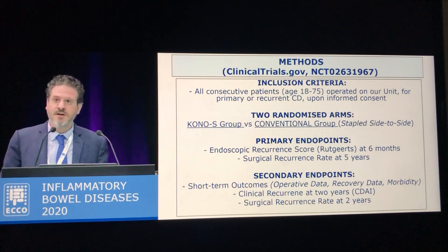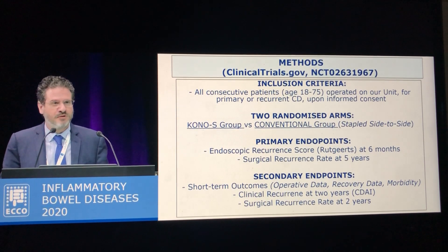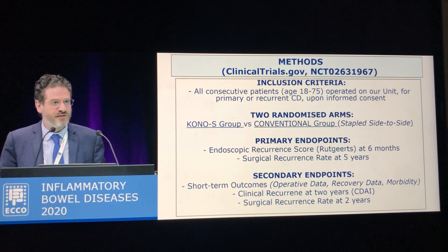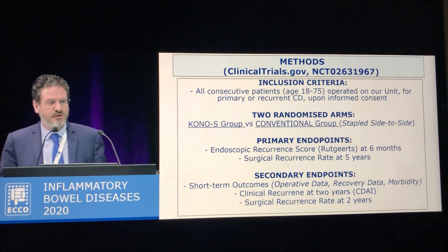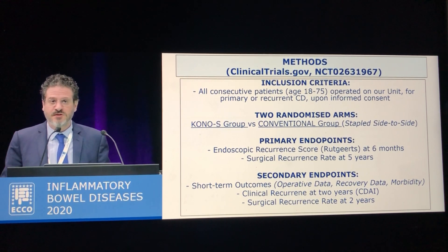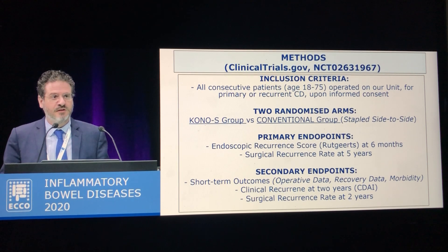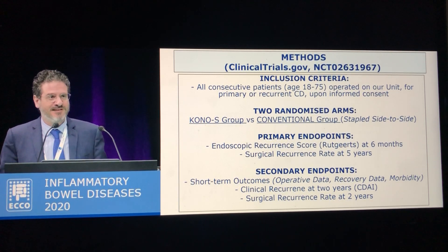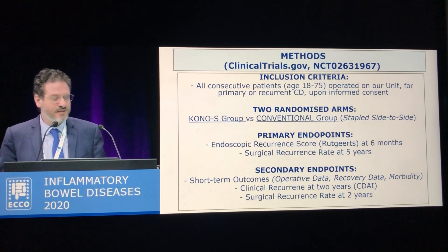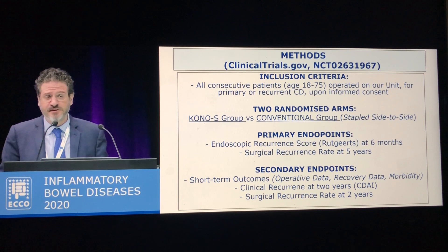So we have designed this randomized control trial in which we are including and enrolling all patients with primary or recurrent ileocolic Crohn's disease, and we are randomizing them into two arms. In one arm, the patients are receiving the Kono-S anastomosis, and the other is the conventional control group in which we are performing the standard stapled side-to-side antiperistaltic anastomosis.